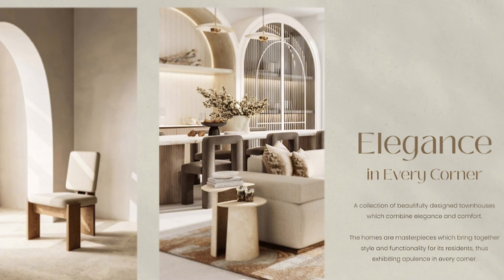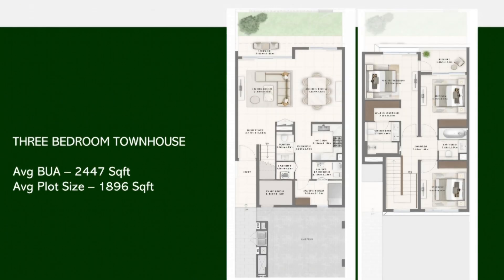Now let us have a detailed look at the floor plan of a three-bedroom townhouse. Greenway 2 mainly comprises bespoke three and four-bedroom townhouses. The three-bedroom townhouses have an average built-up area of almost 2,447 square feet and an average plot size of 1,896 square feet. These are all G+1 units. As you enter, on the right there is a service area comprising the laundry, maid's room, and kitchen, along with the powder room.